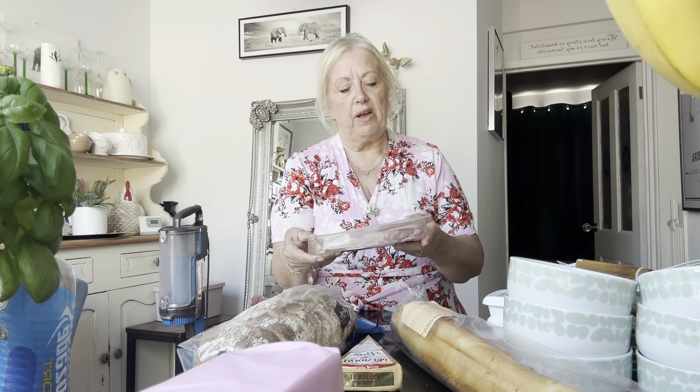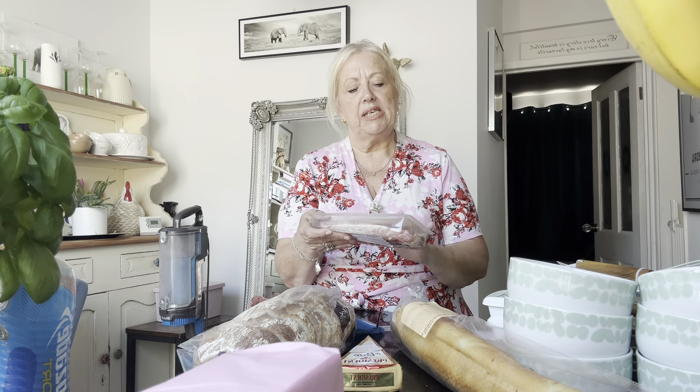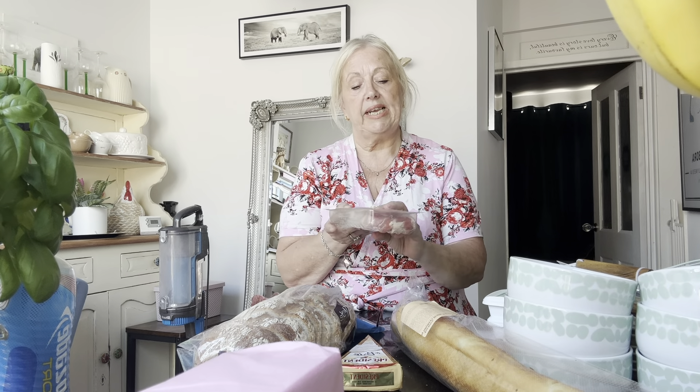£2.75 for the streaky bacon. So this is the smoky one and you've got 14 little rashers of streaky bacon there.